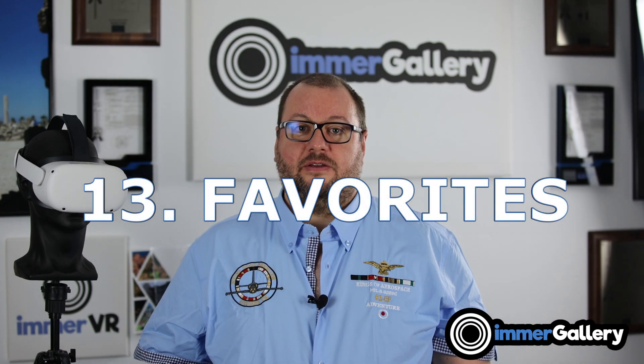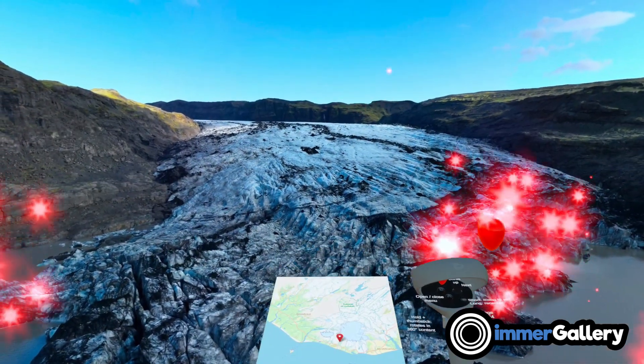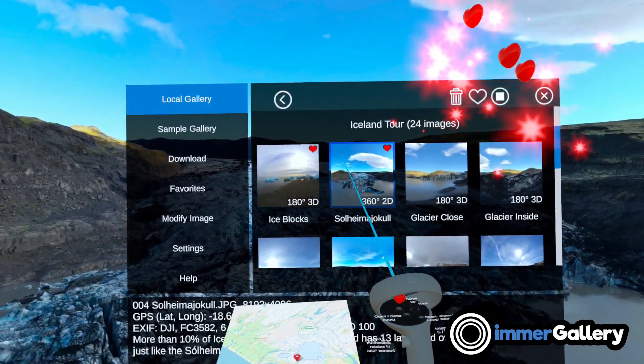Feature number thirteen is favorites. Everyone has favorite images, and you can easily mark them in ImmerGallery.